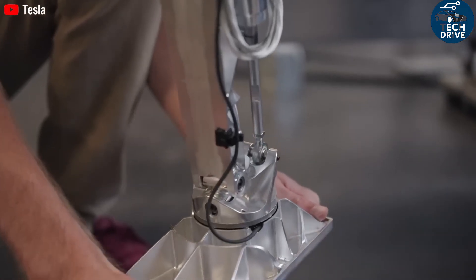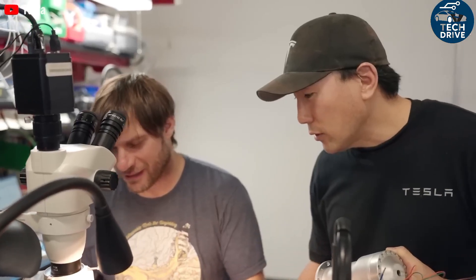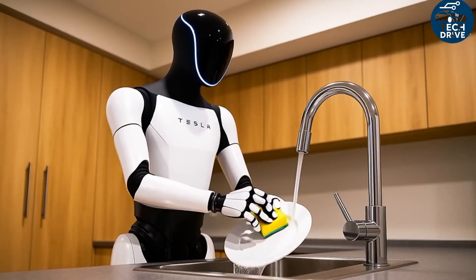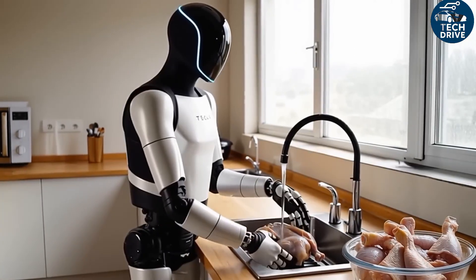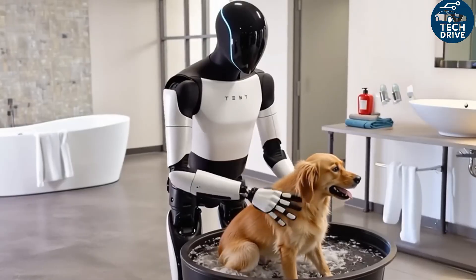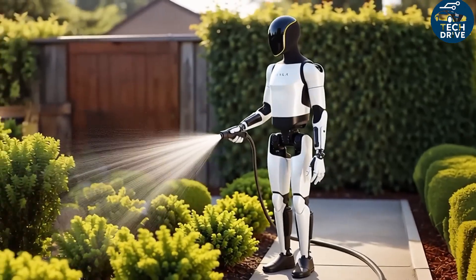Before 2020, humanoid robots were a fantasy. But after Tesla stepped into the field, the entire world started paying attention. Startups in China quickly jumped in with cheaper alternatives like the Unitree G1 at around $16,000, yet none matched Tesla's engineering or large-scale vision. Optimus stands 177 centimeters tall, weighs around 60 kilograms, and uses smooth electric actuators instead of noisy hydraulics — built to move like a human, not like a machine.